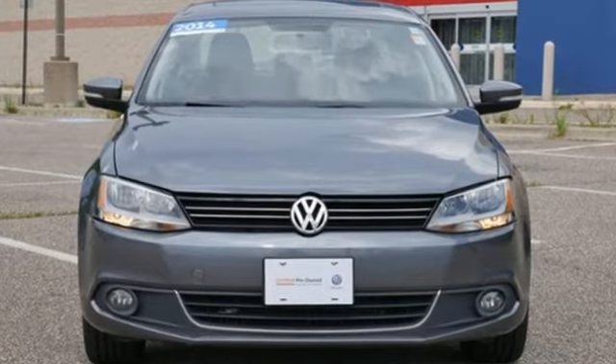Volkswagen — where safety and performance come standard. See it for yourself when you take it for a test drive.